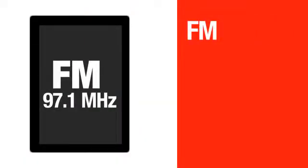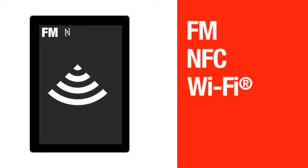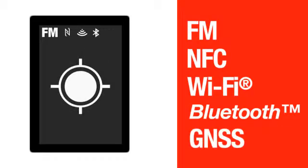Imagine walking around the city, listening to a local FM radio station and scanning an NFC tag on an ad, which gives you a discount coupon and loads a product video via Wi-Fi, which you are listening to via your Bluetooth headphones. At the same time, you can use GNSS to get a map to the nearest store location.